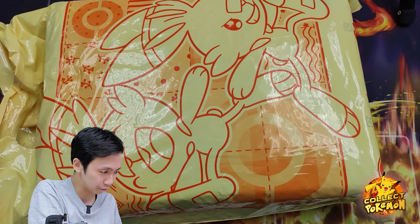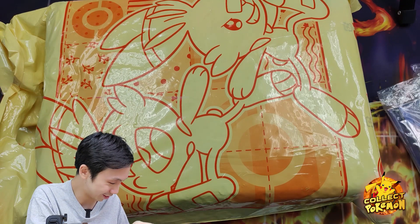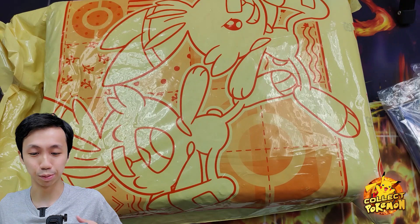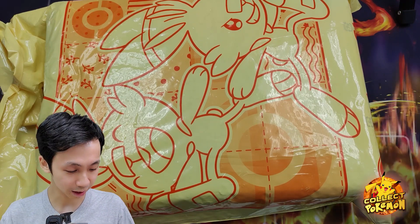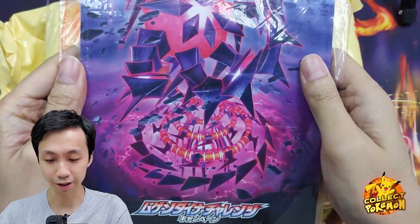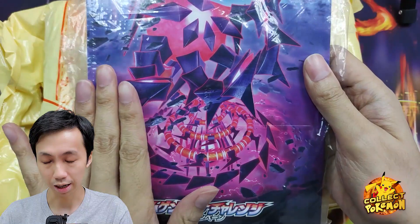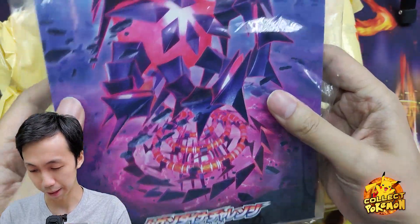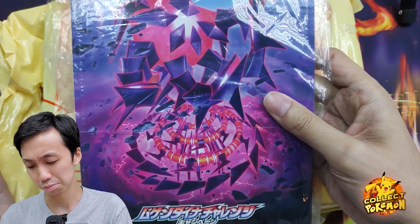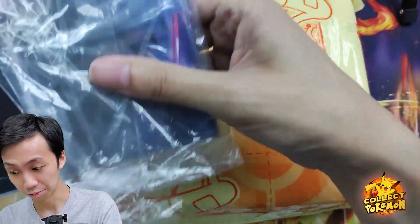We have a bag from the Pokemon Center. And we have some other stuff. We have a card box, and this card box is actually from... I forgot which set it was. But basically, for every booster box you buy, they would give you pretty much a box. So it's pretty good.